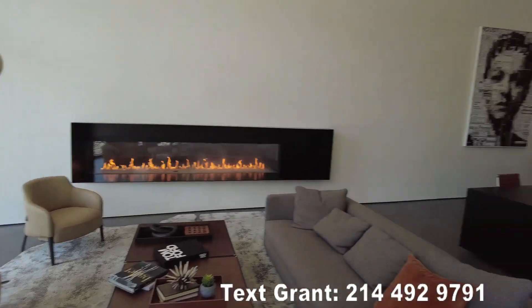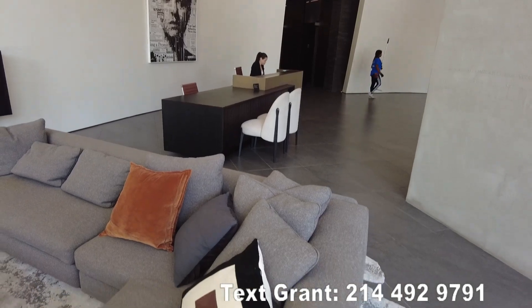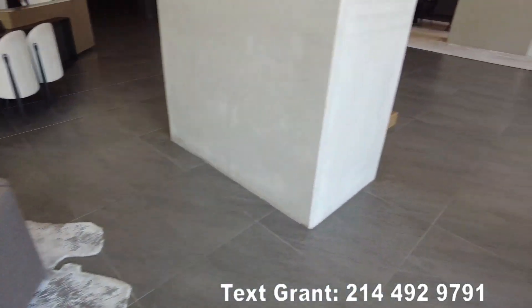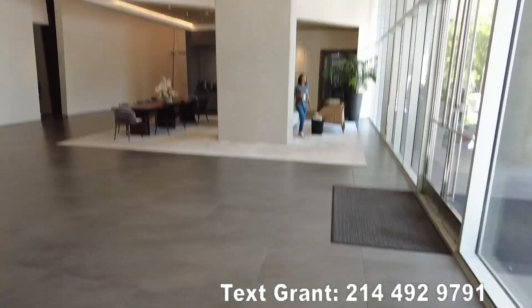Really pretty lobby. There is a 24/7 concierge over there, and she was already really helpful for me personally to get in and kind of check things out.